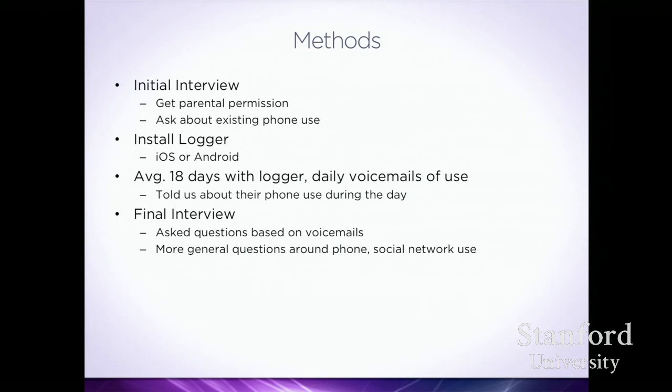The method started with an initial interview. Because they were teens, we needed parental permission. We showed examples of exactly what we'd be collecting, asked about existing phone use, and put a logger on their phone. During the 18 days, teens called an 800 number to tell us how they'd been using their phone. A final interview then asked follow-up questions based on the voicemails and addressed general phone and social network use.